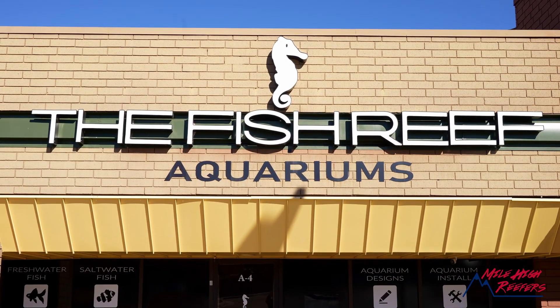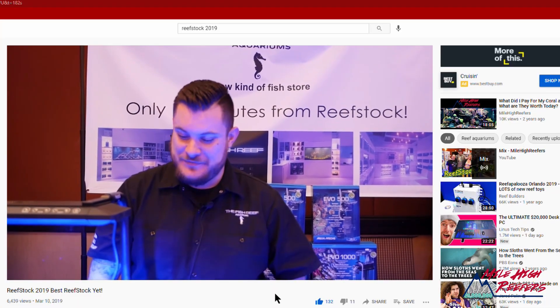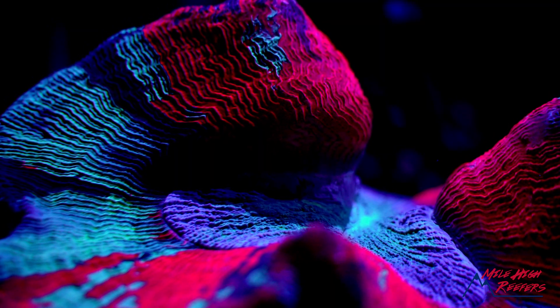This is Josh Barrero, owner of The Fishery. Josh, we met a couple of years ago when you were just first putting this store together. To come in today and see it — about a year and a half later — this place is incredible. Our motto here at The Fishery is: we design, we install, and we maintain.